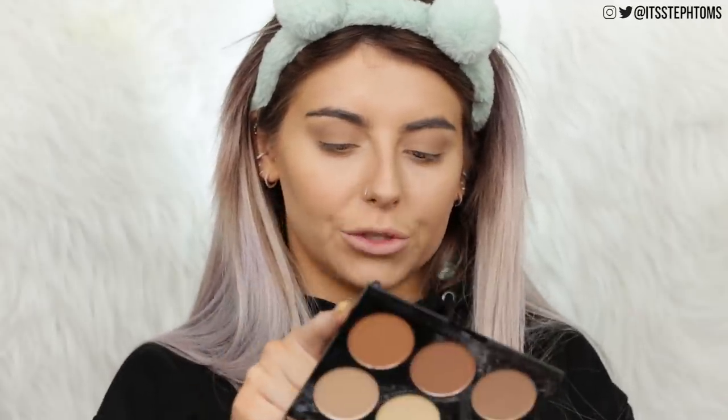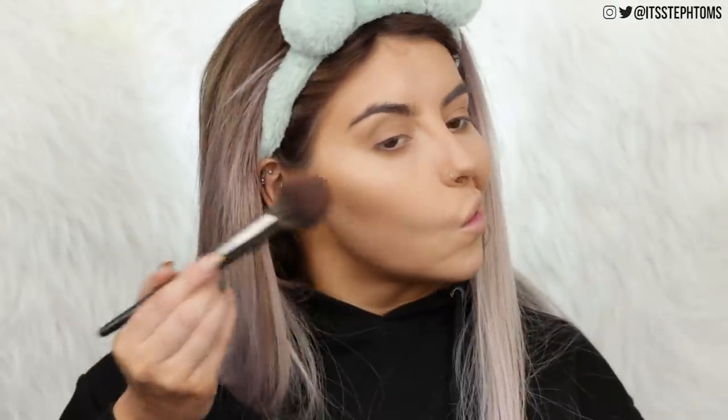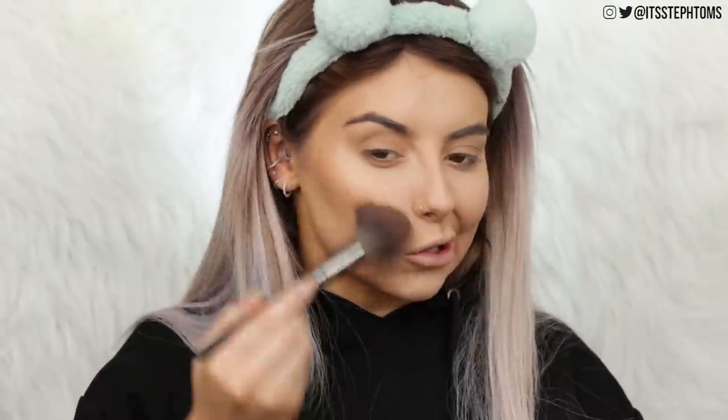I literally feel naked if I don't do my lower lash line. Now I'm gonna add a little more color to my face because I look a bit gray, so I'm taking the shade Ginger from the same Nip and Fab palette and adding a nice bit of orange to my cheeks to match the rest of my body — orange used to be one of my favorite colors, so why not wear it all over my skin?